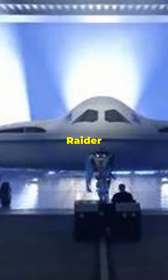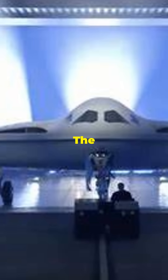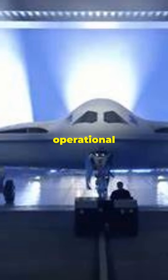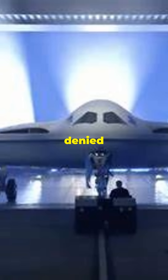Number 7: B-21 Raider. Country: United States. Role: Long-Range Bomber. The B-21 Raider, an upcoming replacement for the B-2, aims to enhance stealth and operational flexibility, capable of carrying conventional and nuclear payloads and operating in denied environments.